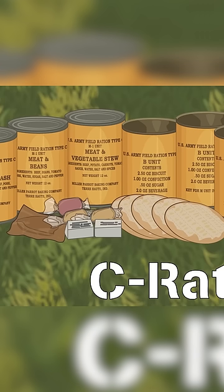A daily ration contained six cans, of which three were M units, or meat rations, and three were B units, or bread and dessert.